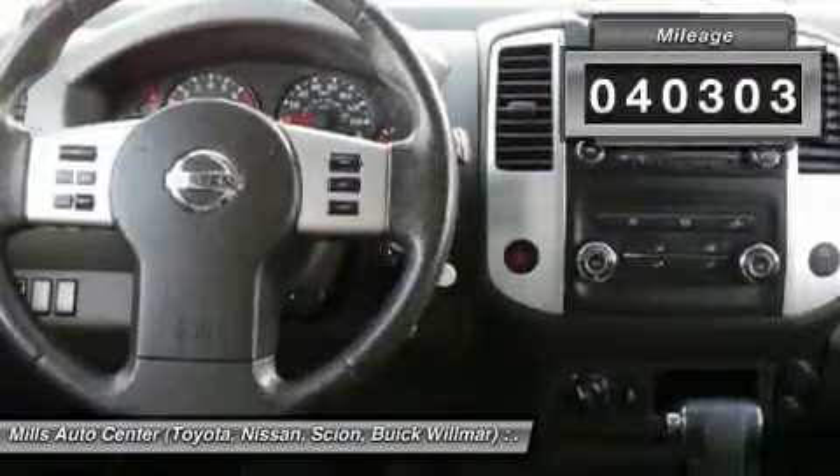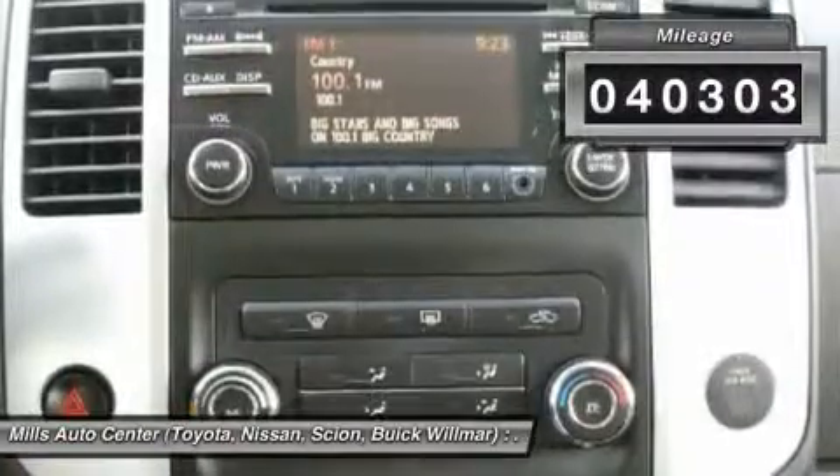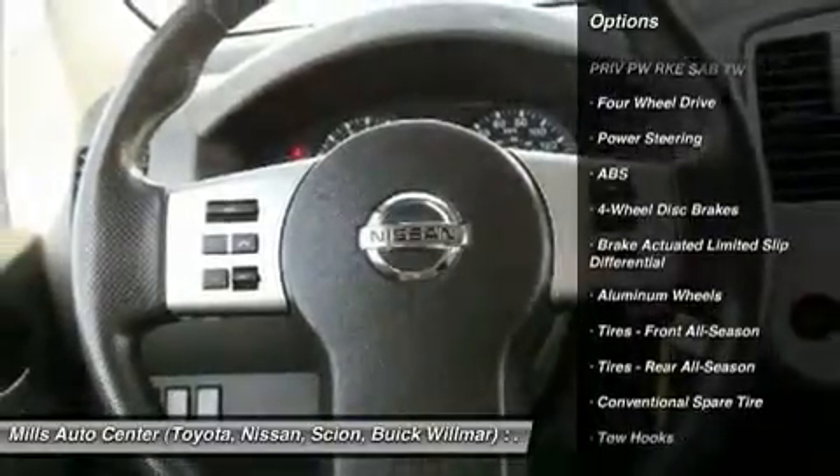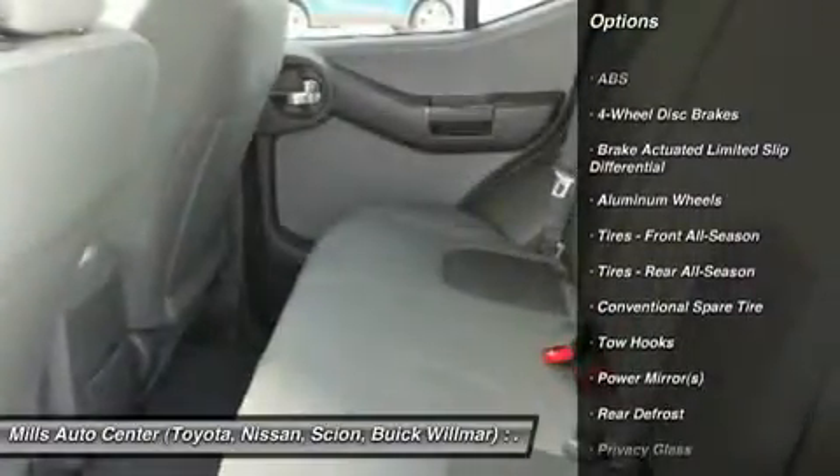This vehicle has less than 45,000 miles. Here are some of this vehicle's great options: traction control, anti-lock braking system, keyless entry, stability control, steering wheel audio controls.